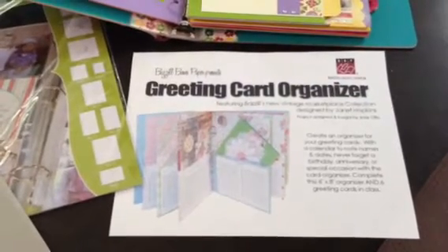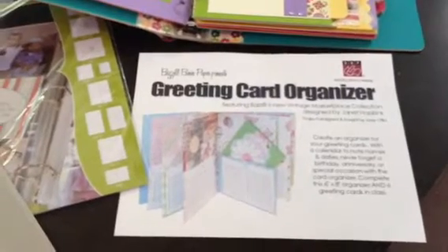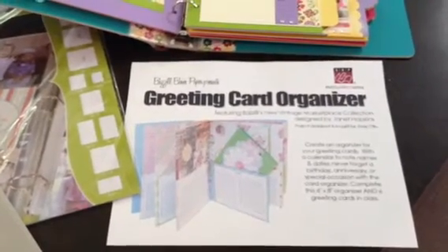This week's Trendy Tuesday is all about classes. To kick off our summer classes, we are bringing back Joey from Basil Basics Paper.